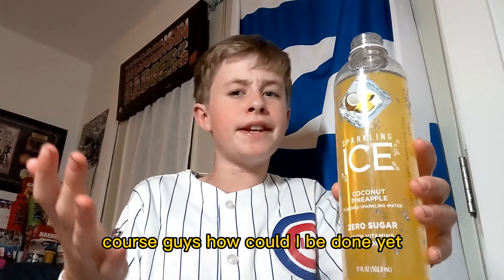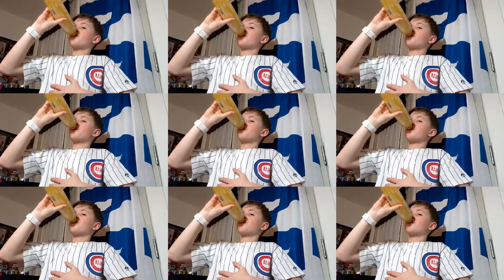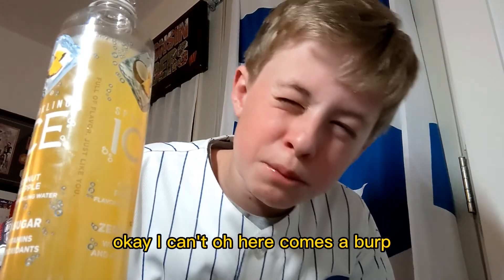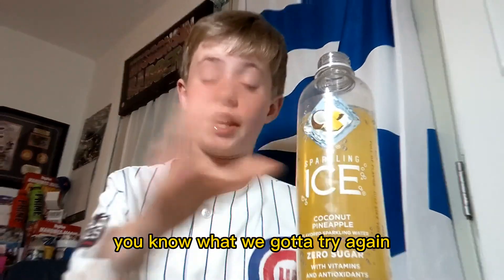Of course guys, how can I be done yet? We've got to do the chugging part. Okay, I can't. Oh, here comes a burp. Excuse me. Look how much I drank and it feels like so much. You know what? We're going to try again.